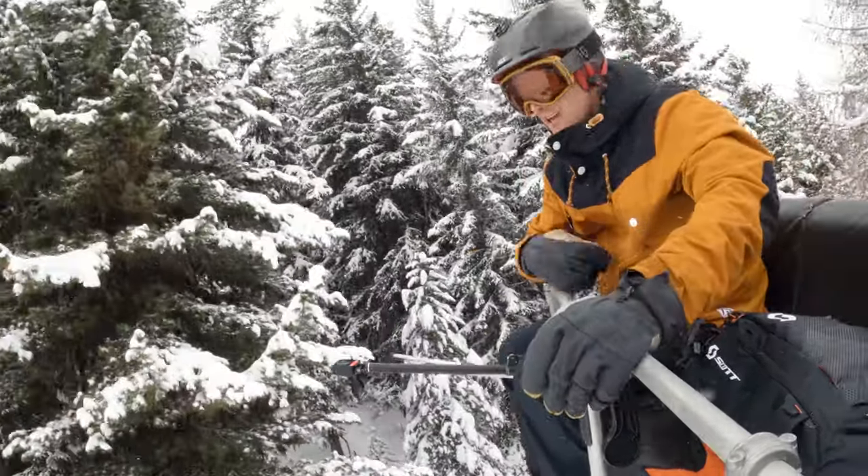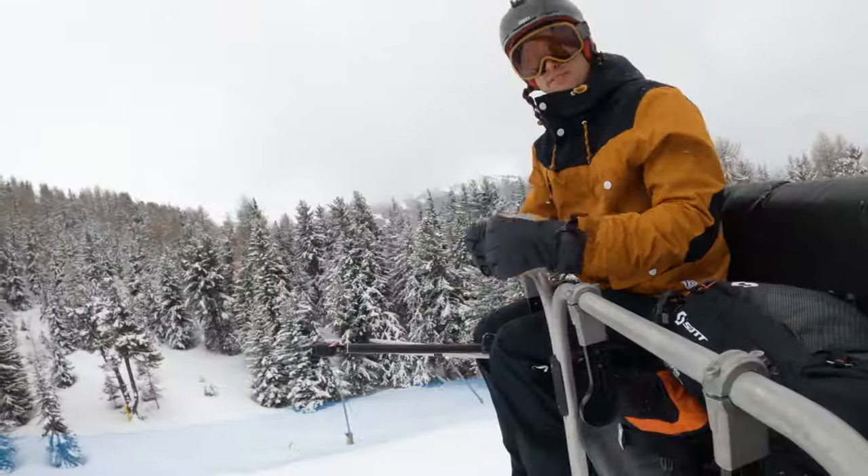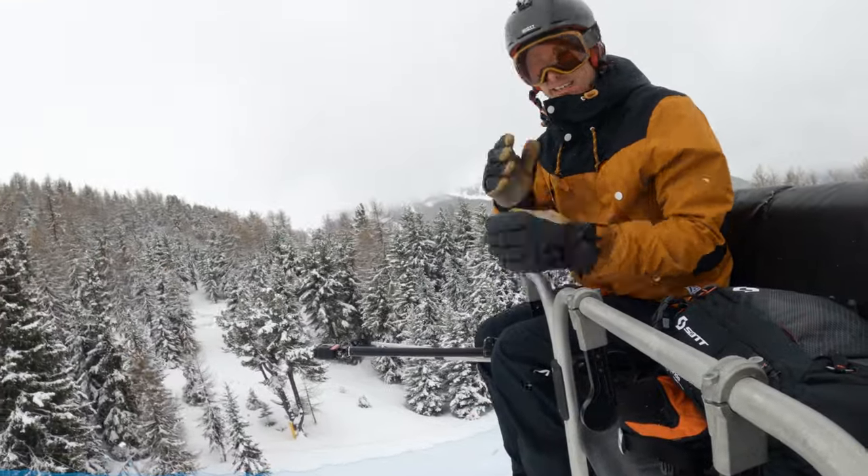If you're into muted graphics and real subtle styling, then this might be the ski for you — it looks cool. I like being able to see the wood core; I think that's a nice touch. The Pure 390 will deliver, and being 90 underfoot puts it in a versatile sweet spot.